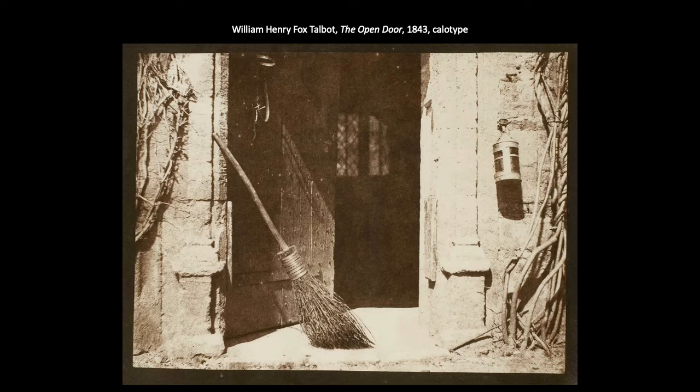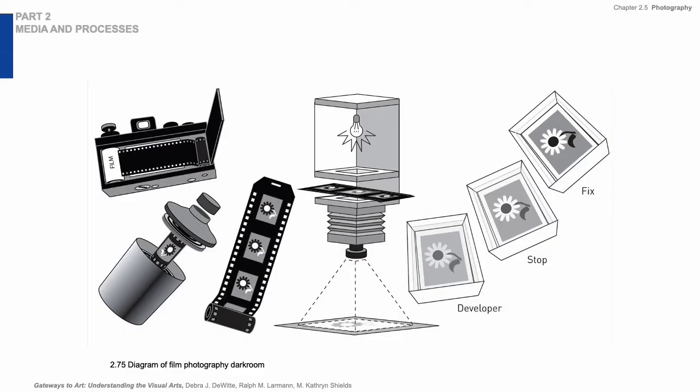Initially the daguerreotype was much more widespread than the calotype, but we really owe a lot to this concept because it later leads us to the process of using negatives with plastic film for photography.